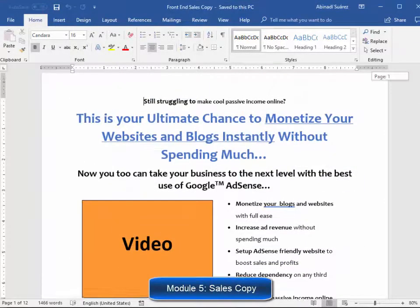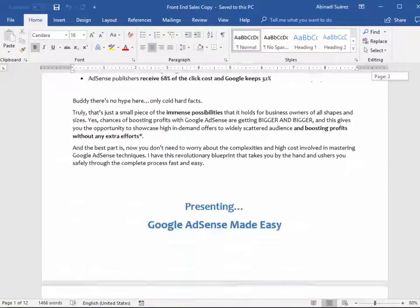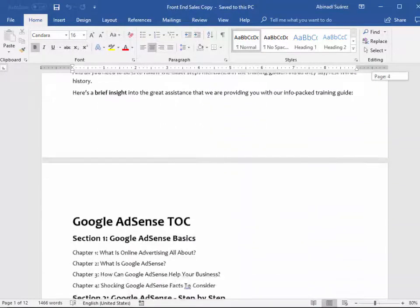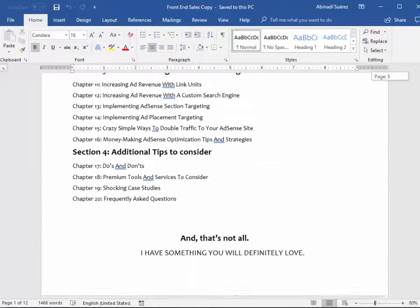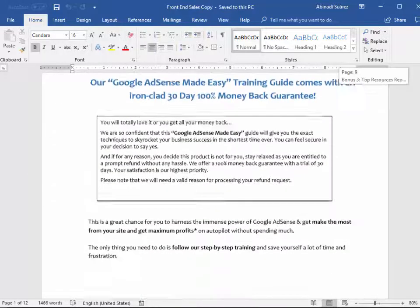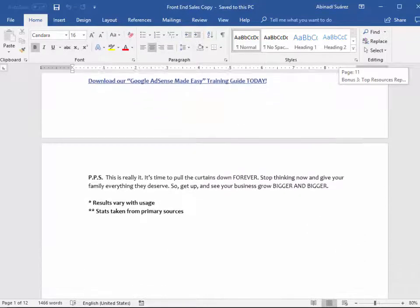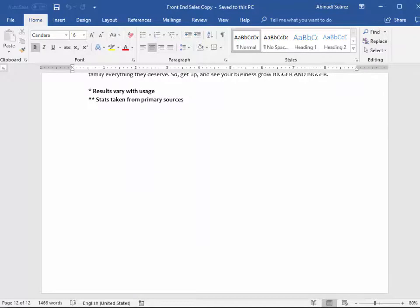Module five: high converting sales copy. These guys are product creators. They have sponsored a lot of successful launches. They really know how to create high converting sales copy, and that's what you're going to get in this product as well. You'll find several text formats for the sales letter exactly as it is on the sales page.